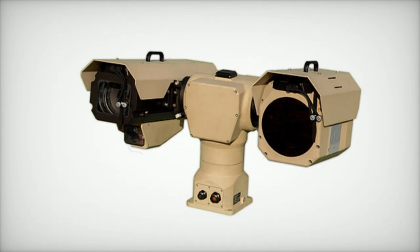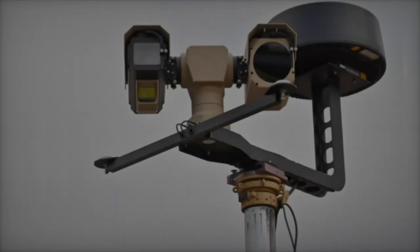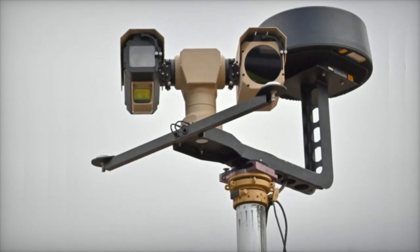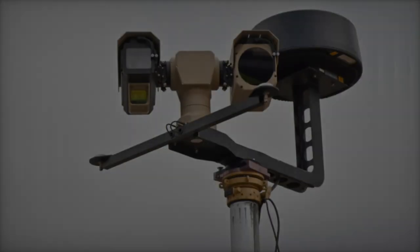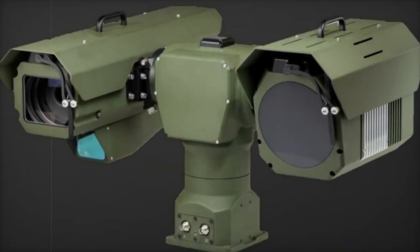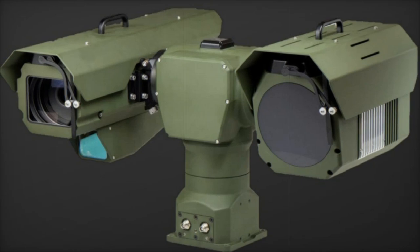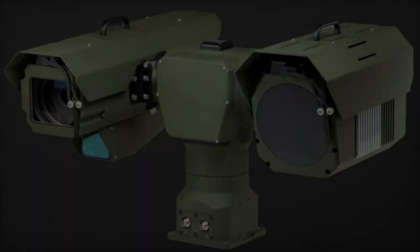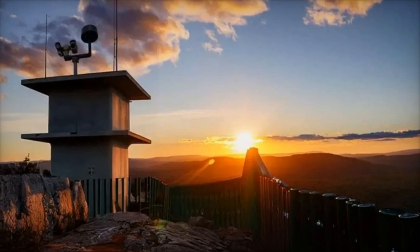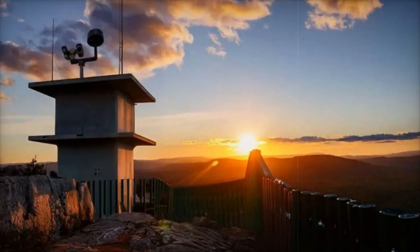It provides continuous 360-degree azimuth rotation and an elevation range from minus 45 degrees to plus 95 degrees, allowing for comprehensive coverage. The gyro-stabilized two-axis mount ensures clearer, long-range imagery even in challenging conditions. With real-time video processing, sensor fusion, and target tracking, the system delivers stable, high-quality visuals for precise surveillance operations.